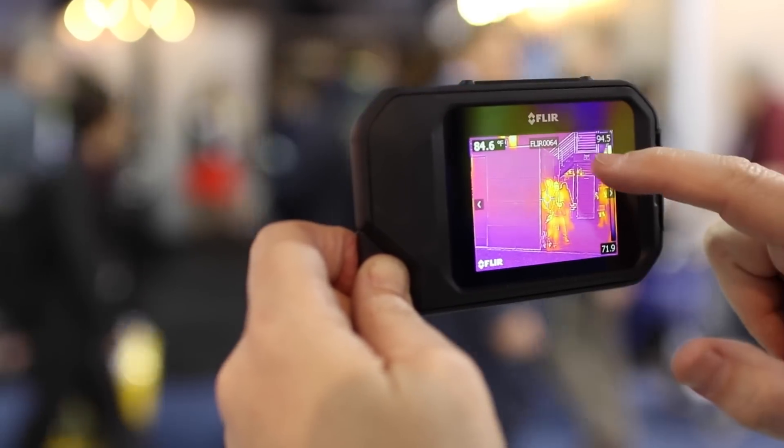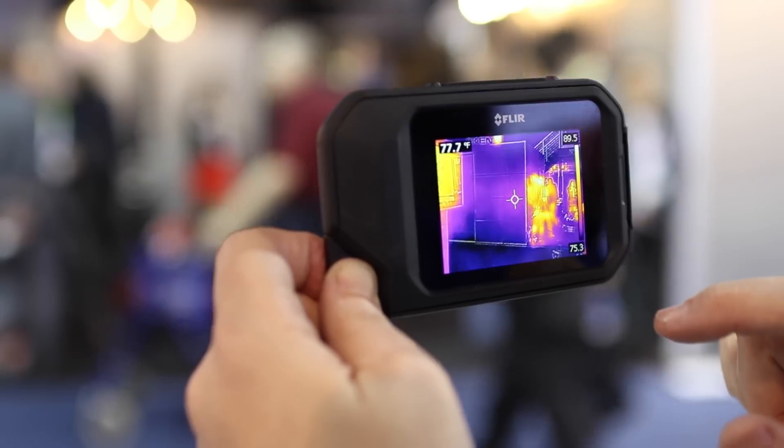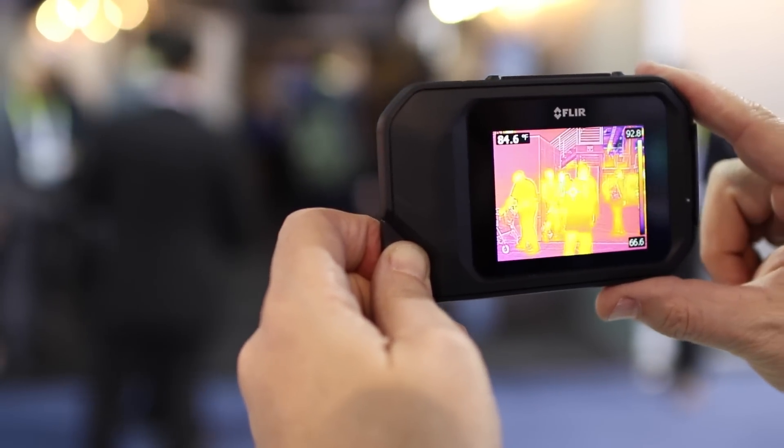Easy to use touch screen, easy to use shutter release, and pocket portable. It's available the third week of February and will be delivered to customers on March 1st, at a retail price of $699.